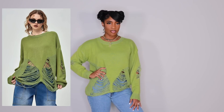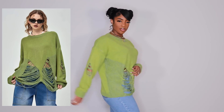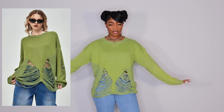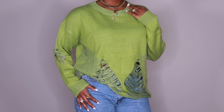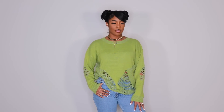Next up we have this green distressed sweater. I was hoping it would fit a bit more like the model but I know we're probably not the same proportions. I'm not a huge fan of the way it fits — I like the look and the idea of it, I just envisioned it being a bit bigger, a bit slouchier, a little more oversized. It is really cute though. Definitely be careful because anything with distressing or anything that could get snagged — my ring got stuck on this sweater like four times.